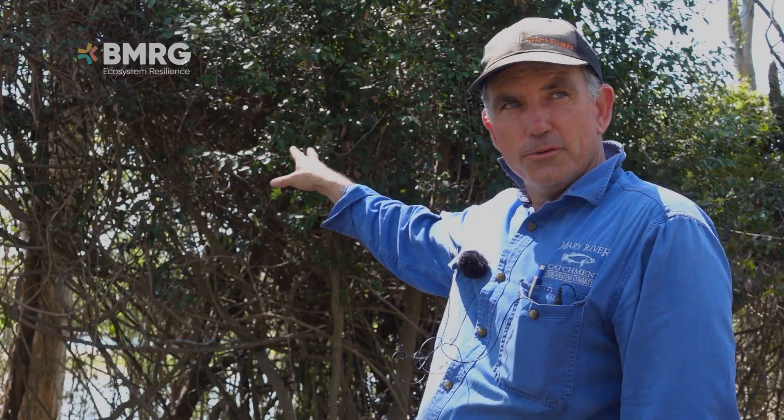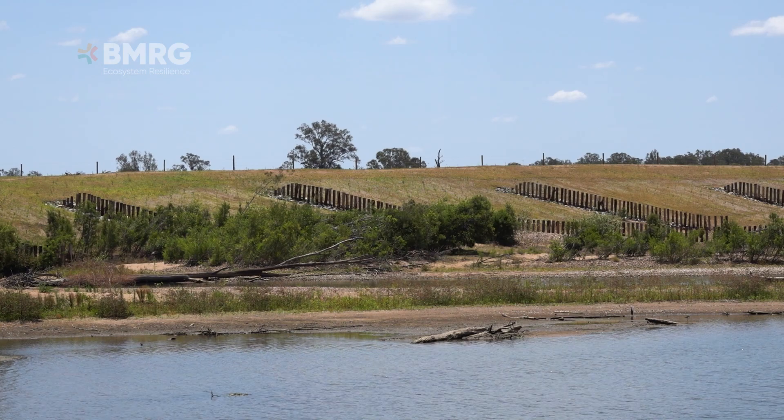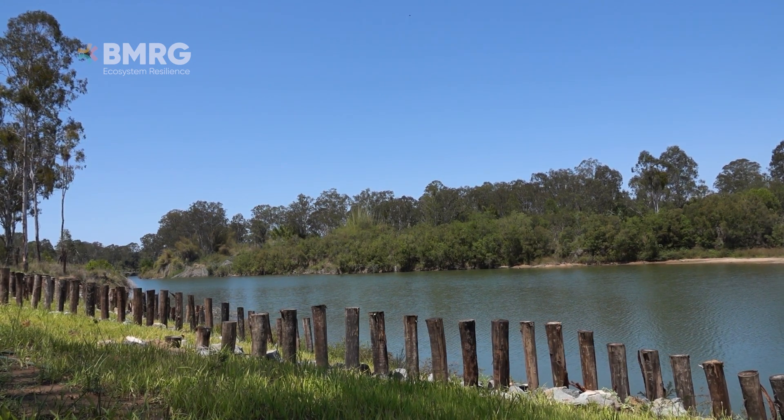We've got two sites here. On the right bank we've got Mimau's site and on the left bank opposite we've got Robinsons. They were two really badly eroded sites from the 2013 flood for Robinsons and the 2022 flood for Mimau's, and we lost thousands of tons of fine sediment which, because we're so low in the catchment here, makes its way out onto the Great Barrier Reef really easily. So they were high priority sites for rehabilitation.